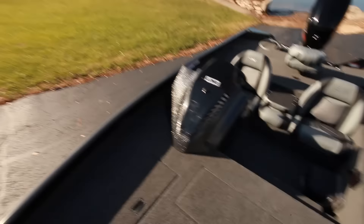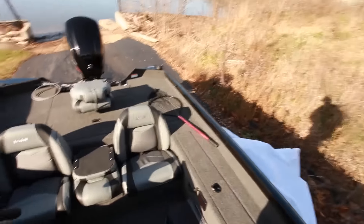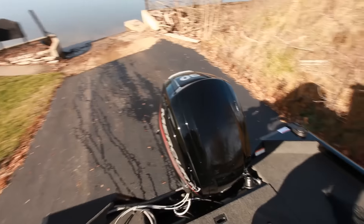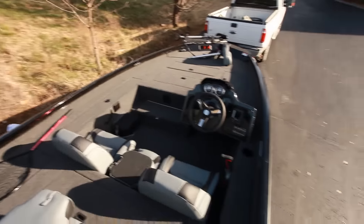That console — I don't think I've ever seen that before. Storage right inside the console. I wonder what this thing is rated for. Big motor — it's got a 90 horsepower on it. I'll bet this thing just scoots.